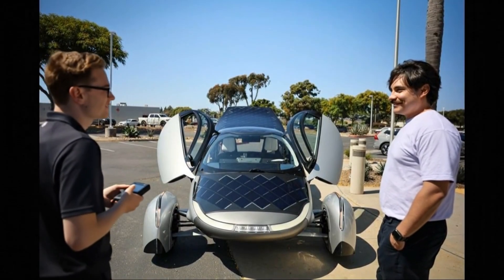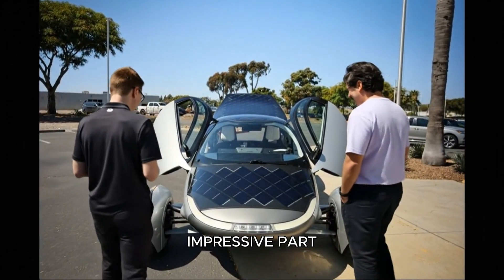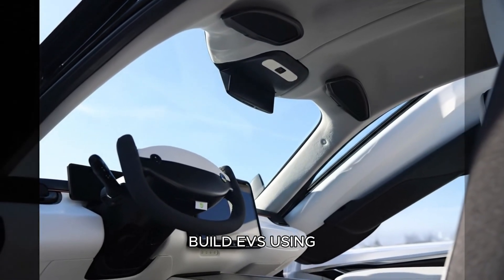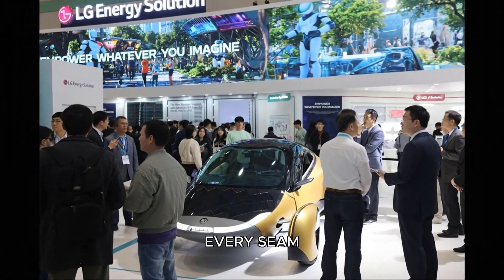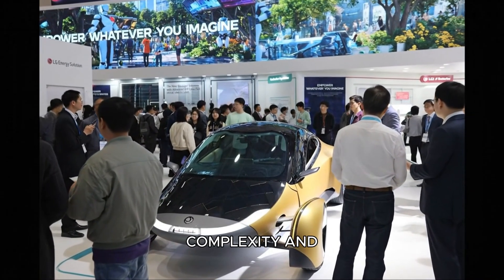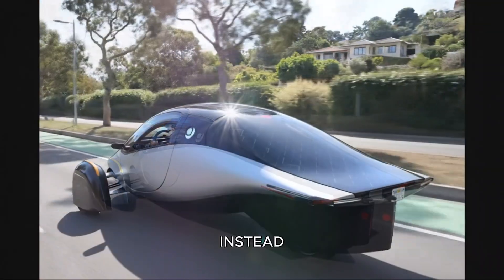And those are only the early applications they're allowed to talk about publicly. From there the tour shifted into manufacturing, and what I saw next might be the most impressive part of the entire company. Most automakers build EVs using thousands of stamped metal parts welded together by complex robotic systems — every weld, every seam, and every panel increases cost, weight, complexity, and failure points. Aptera said: let's not do that.